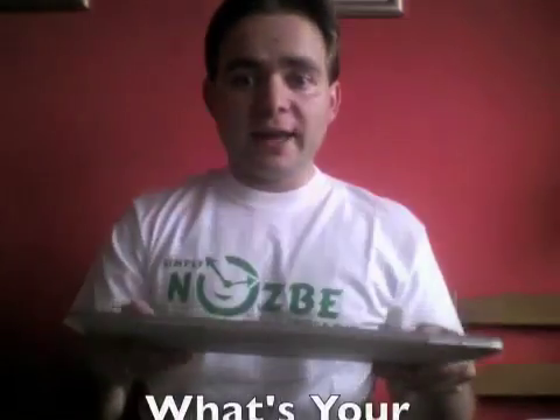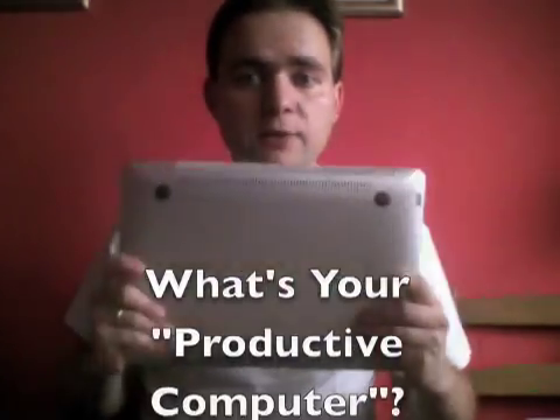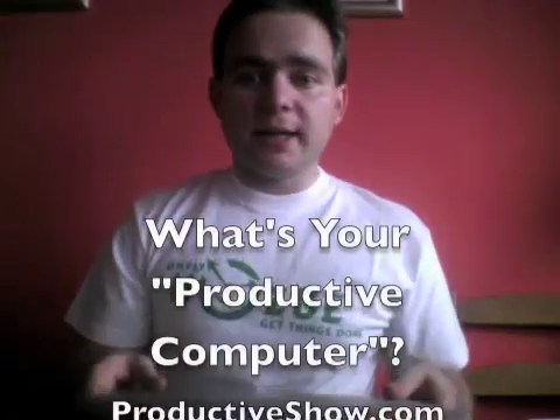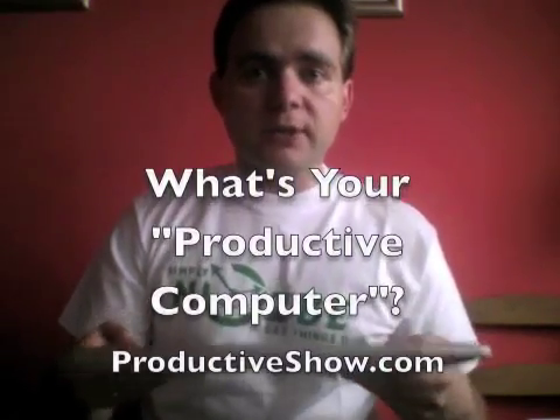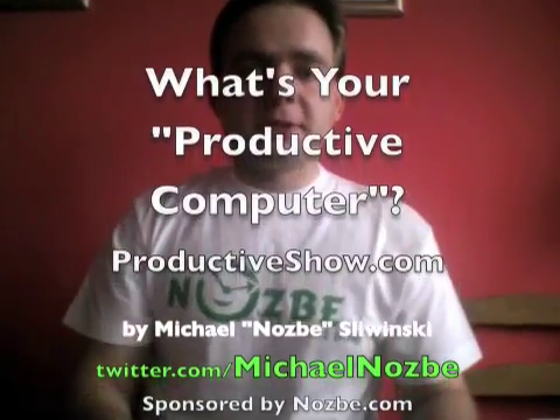It's booted up and we are ready to go. This is my productive computer. Why is it a MacBook Air? Because it's really light — it weighs only 1.3 kilos and I can take it anywhere. I have 5 hours of battery on Wi-Fi and it's a very good computer for my productivity. Your mileage may vary, but this is my computer.